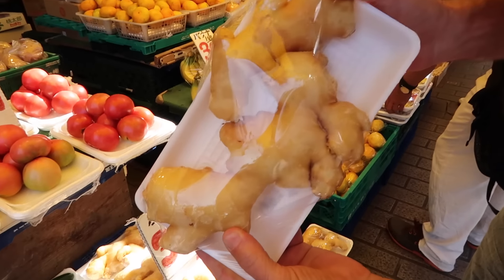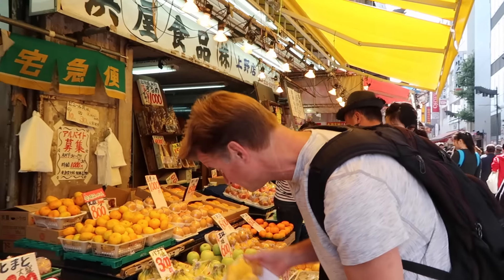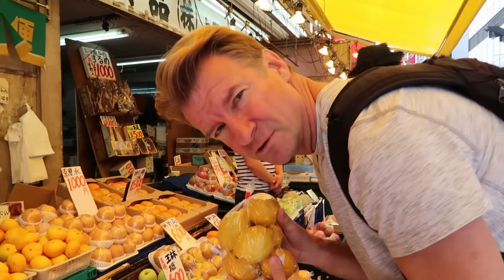Look at that ginger — three bucks. Look at all that ginger. It's a pretty good bag of lemons, two dollars.